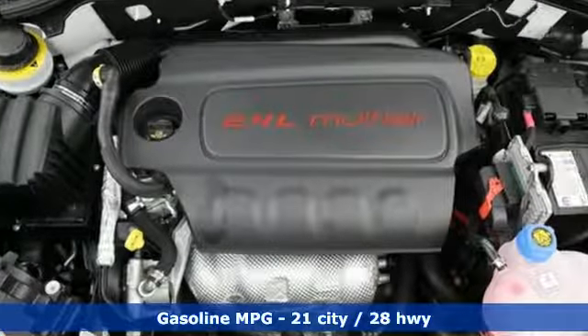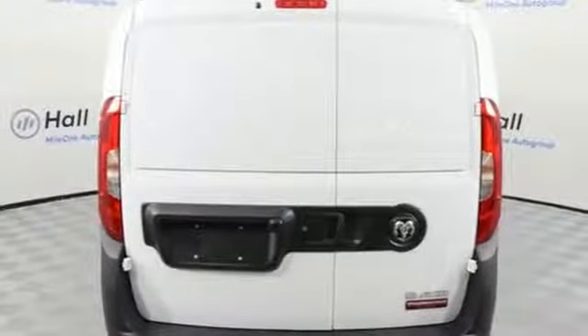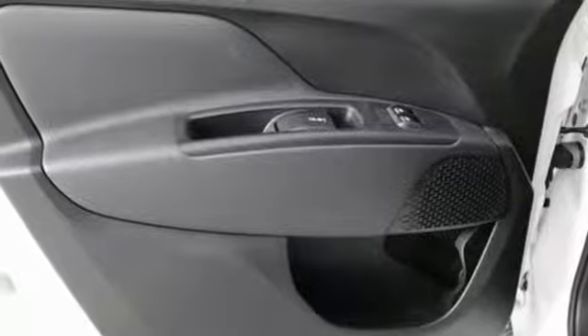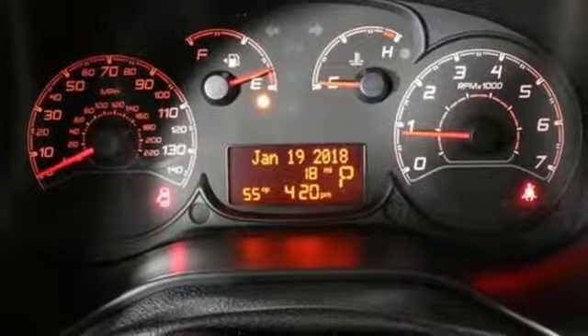Streaming audio, wireless phone connectivity, manual tilting steering column, hill start assist, 3 12-volt power outlets, manual telescoping steering column, inline 4-cylinder engine, trailer sway control, front wheel drive with traction control, and driver and passenger front and seat-mounted airbags.